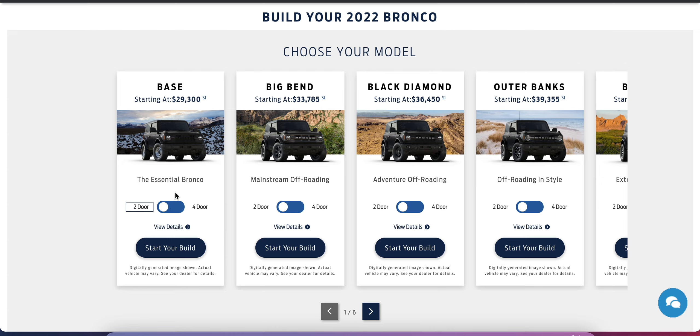The base model is pretty cool — it has standard four-wheel drive, you can still remove all the doors, and you can add the Sasquatch off-road package which includes 35-inch tires. So if you're looking for something very basic, the base model makes sense. The Big Bend is very similar to the base, just adding a few more luxury features — not a big difference in off-road capabilities.